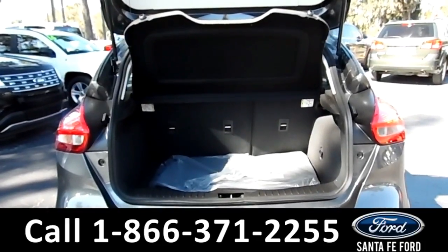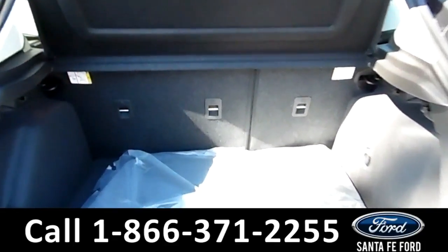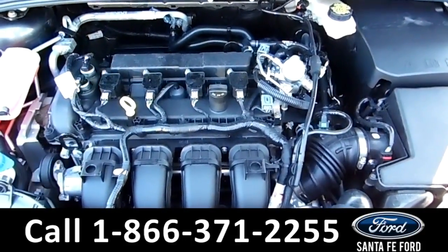Here's a look at the trunk with the tonneau cover. There's an extra compartment for a spare tire underneath. Under the hood is a 2.0 liter I-4 engine.